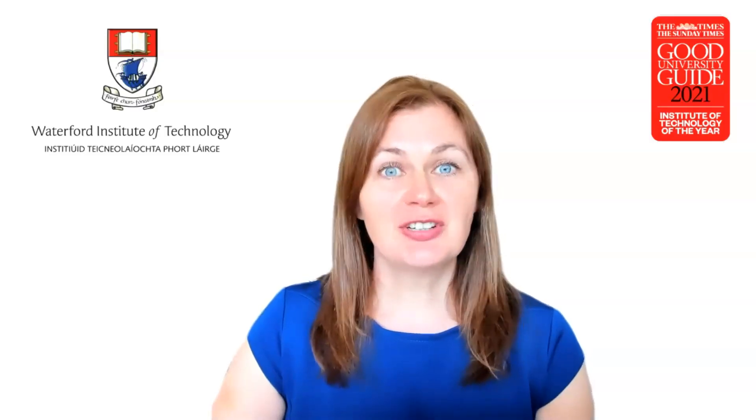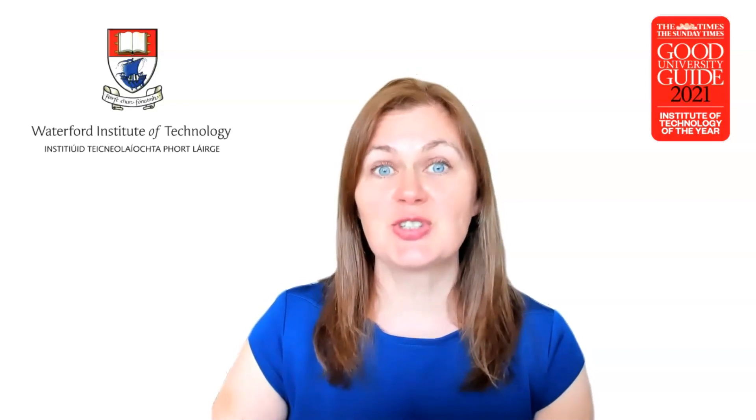Now Callum Dunphy, joint course leader, will highlight the wider skills that these students bring to placement.